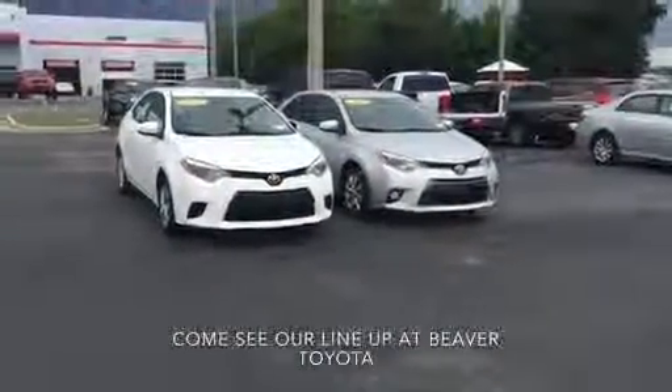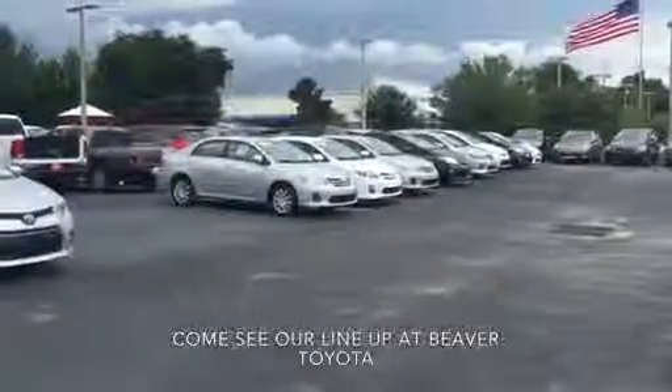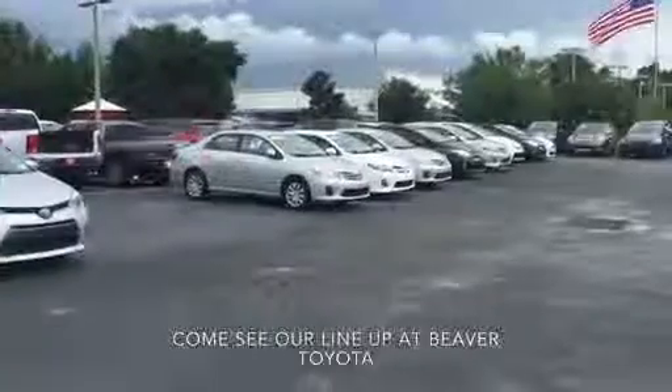Chris, we have about 12 pre-owned Corollas on our lot. Here's some of the lineup that we have available, ranging anywhere from 2010 up to 2015.